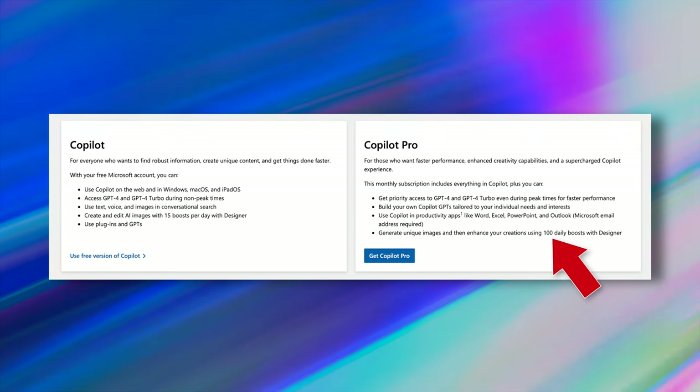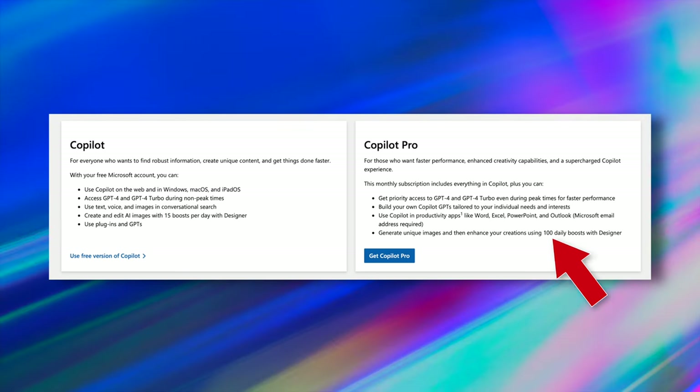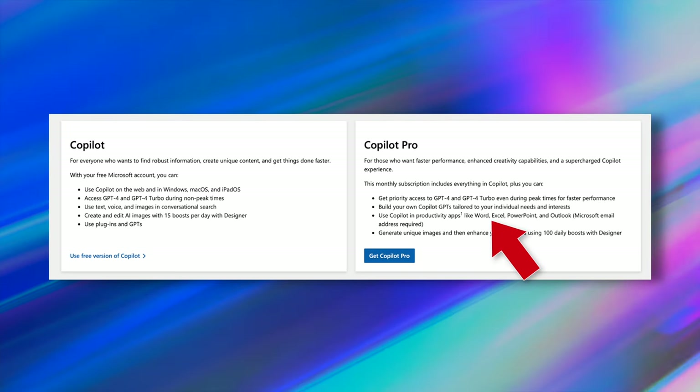Copilot Pro also gets more tokens for text-to-image generation. But the real benefit is the inclusion of Copilot in Microsoft 365 apps like Word, Excel, PowerPoint and Outlook — they supercharge your MS Office experience.